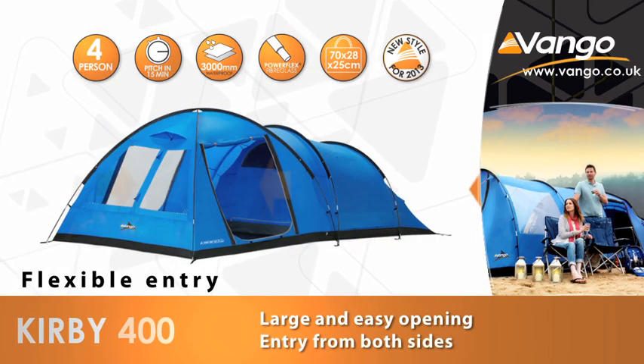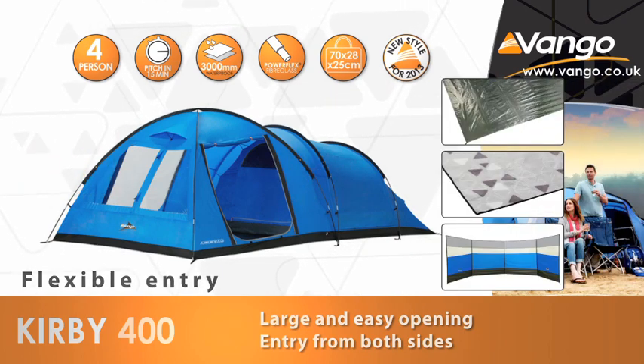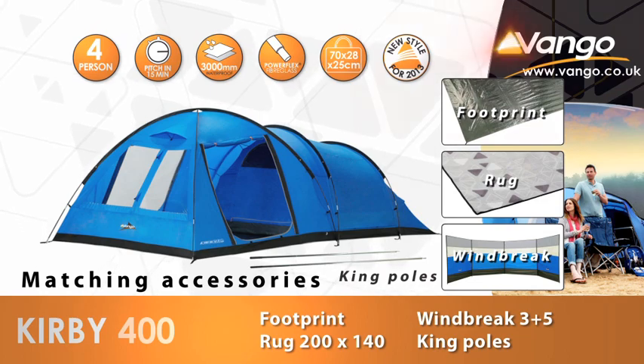Become part of the Van Gogh family and make your camping trip something special. The Van Gogh Kirby 400 — escape with confidence.